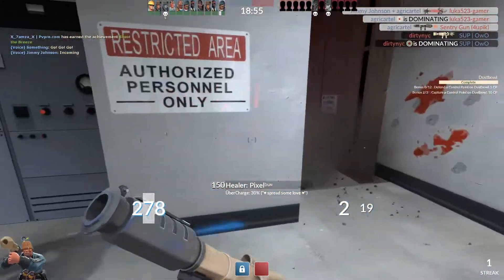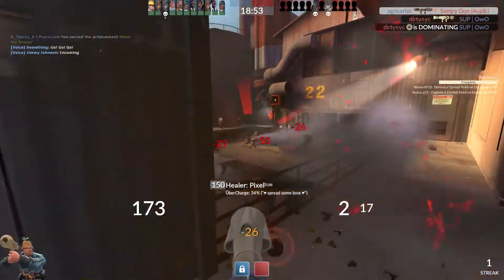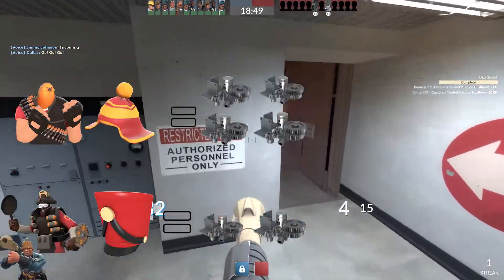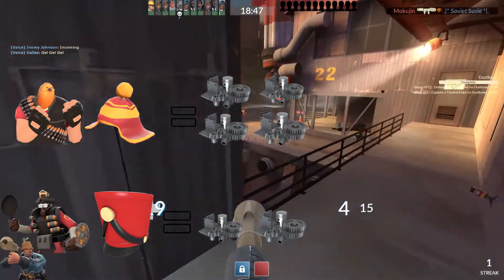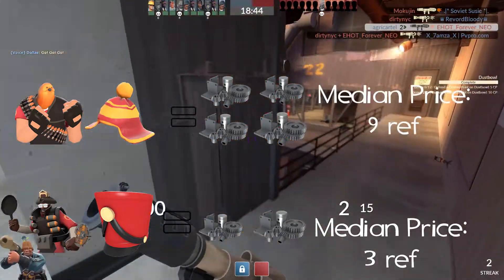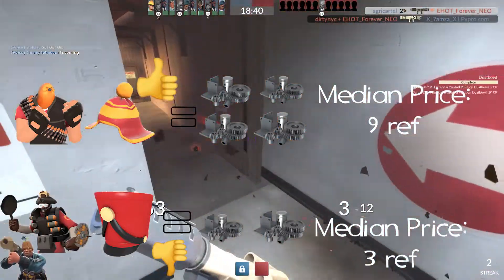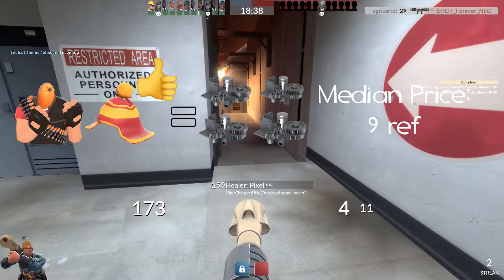This is also useful when purchasing stock. For example, let's say you were buying some craft hats and one costs 2 ref and the other costs 4 ref. If the 2 ref hat has a median price of 3 ref and the 4 ref hat has a median price of 9 ref, then we should buy the hat that costs 4 ref in order to maximize our profit. Sorry, Demopan.